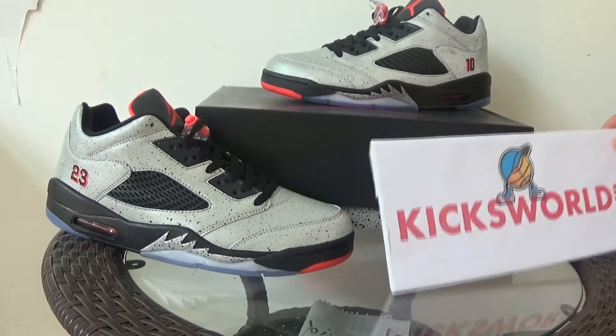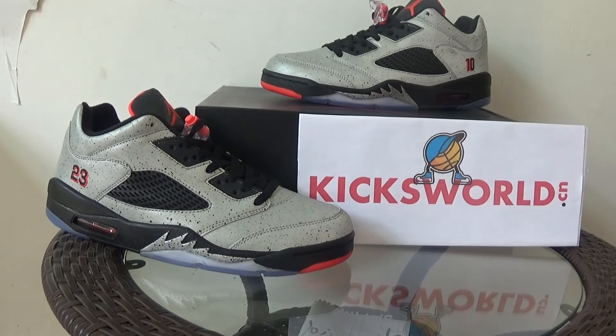Alright guys, if you are interested in this shoe, please check our site. And that's it for this video.